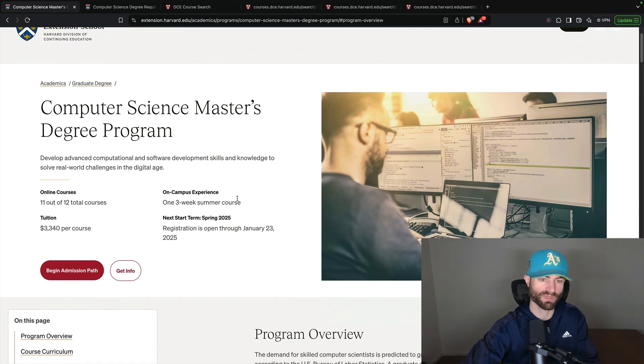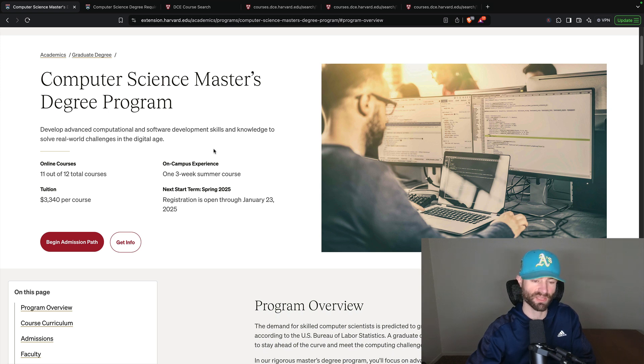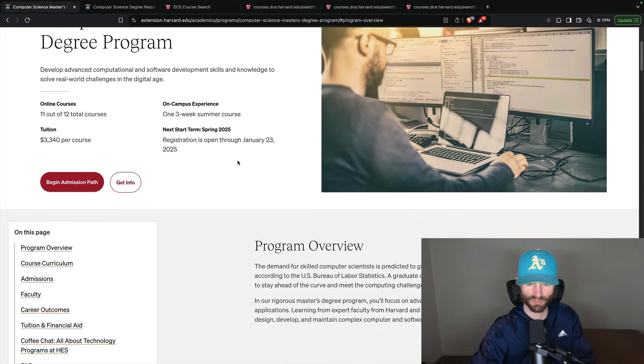The Harvard Extension program has 11 of 12 online courses. If you're going to take this degree program seriously, you will have one three-week summer course on campus, which is cool because you get to spend three weeks at Harvard. And obviously if you're doing a degree for $40,000, I'm assuming you have the money to take three weeks off and go to Harvard for three weeks. But most of you are probably just looking at the curriculum to see what a Harvard master's computer science degree looks like.